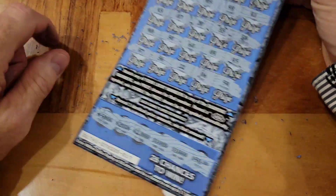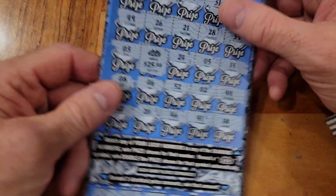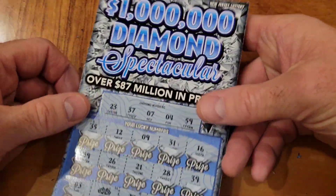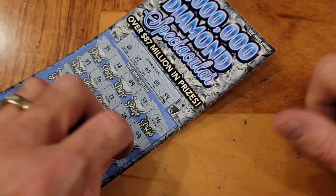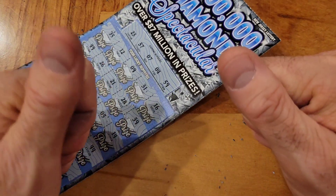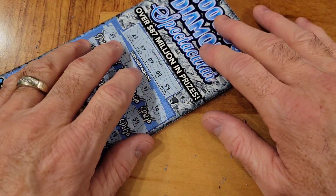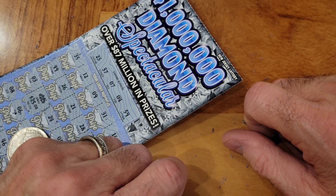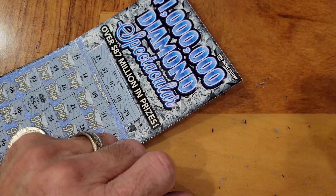On all the tickets, the only thing we won was the double diamond — $50 back. So it only cost us $50 to do all this. We had a lot of fun. Thanks for watching, thanks for subscribing. Feel free to like, share, and comment — I do answer all comments. If you haven't subscribed, please click that subscribe button, and we'll see you next time!